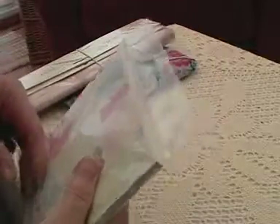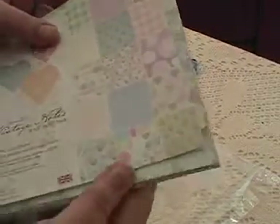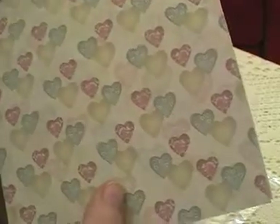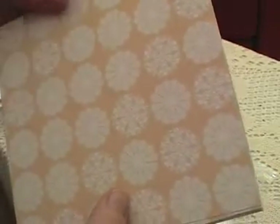Oh wow — the paper too! Look at that! I've got the green and the pink — very subtle pattern. I do like the texture. Very nice. And the peach.